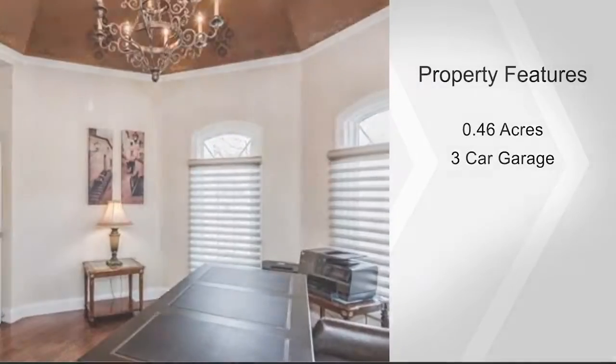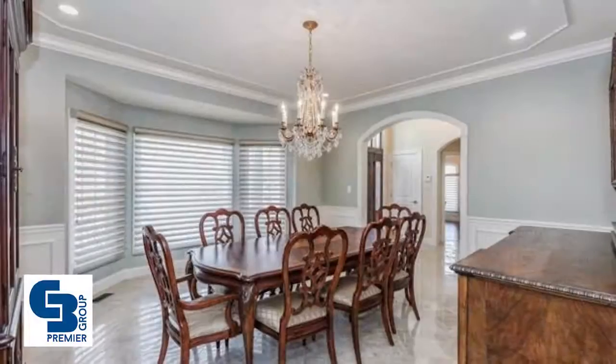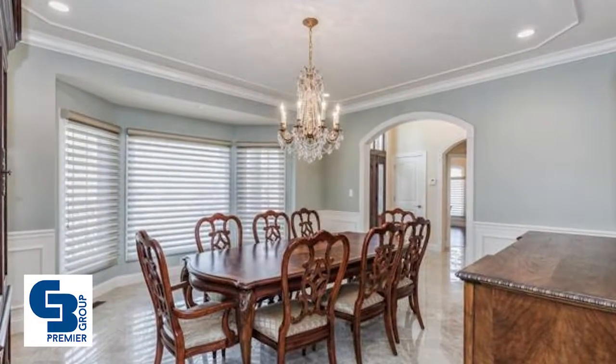Archways open to the kitchen with custom cabinets, granite, custom backsplash, a two-tier island, a breakfast bar, pantry, and stainless appliances.